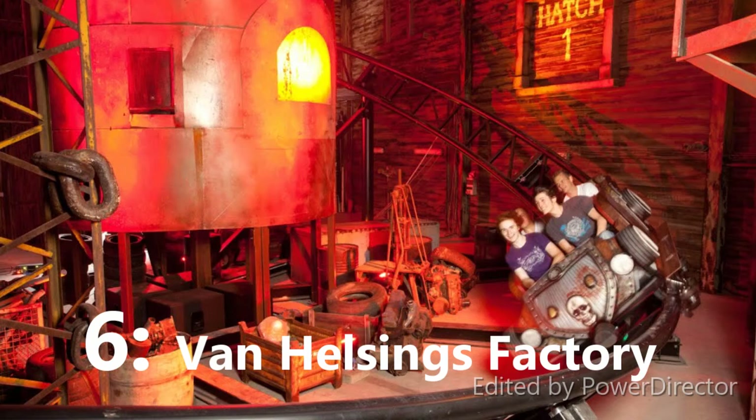At number 6 I have Van Helsing's Factory. It's a Gerstlauer bobsled and I love these kinds of rides. This is one of the smaller ones — maybe even the smallest — it doesn't go that fast or that tall. But it's really well-themed, it's an indoor coaster, and I've heard amazing reviews about it. I'm curious to see if it lives up to the hype or if it's as overhyped as I imagine.